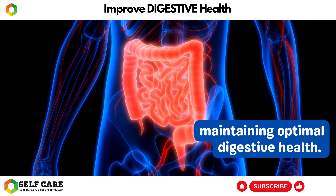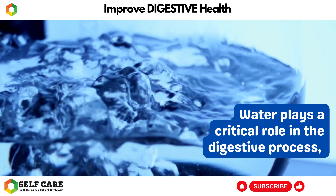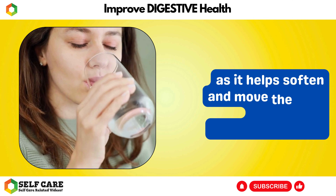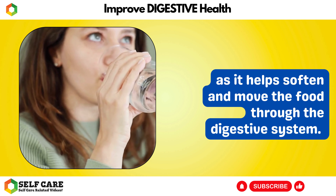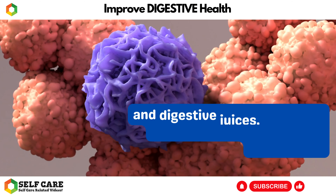Number 2: Stay Hydrated. Staying hydrated is incredibly important for maintaining optimal digestive health. Water plays a critical role in the digestive process, as it helps soften and move the food through the digestive system.